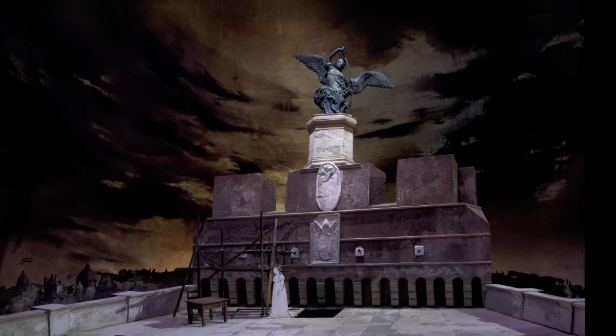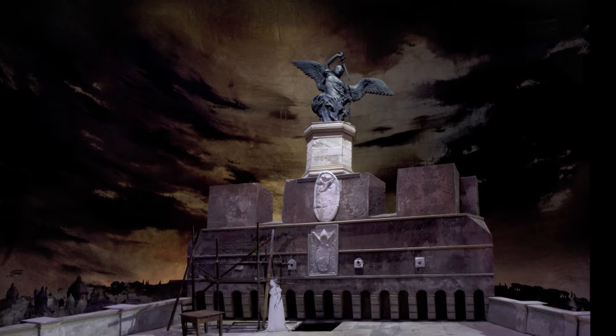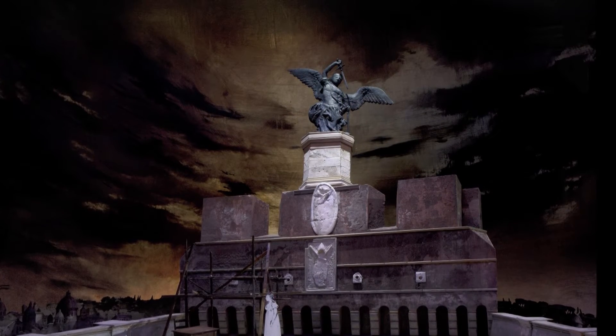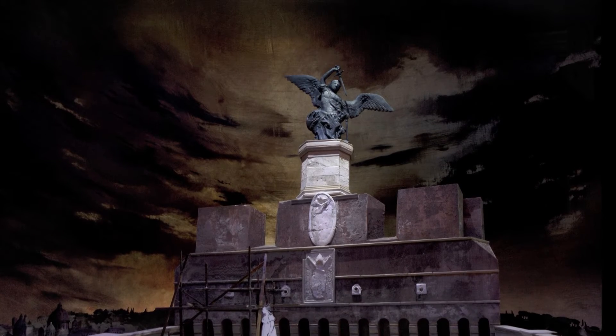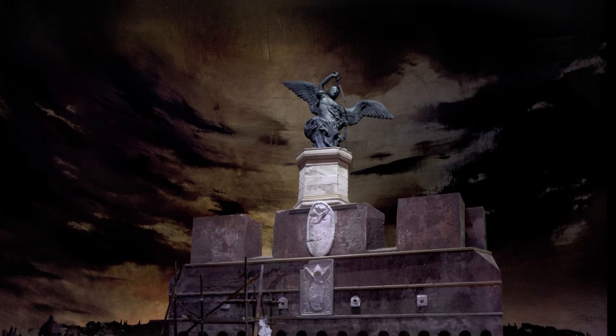I think our most accurate set is the Act Three set, where we're on the platform of the Castel Sant'Angelo. We are viewing the platform in what we feel is the most logical direction for Tosca to take that leap at the end.